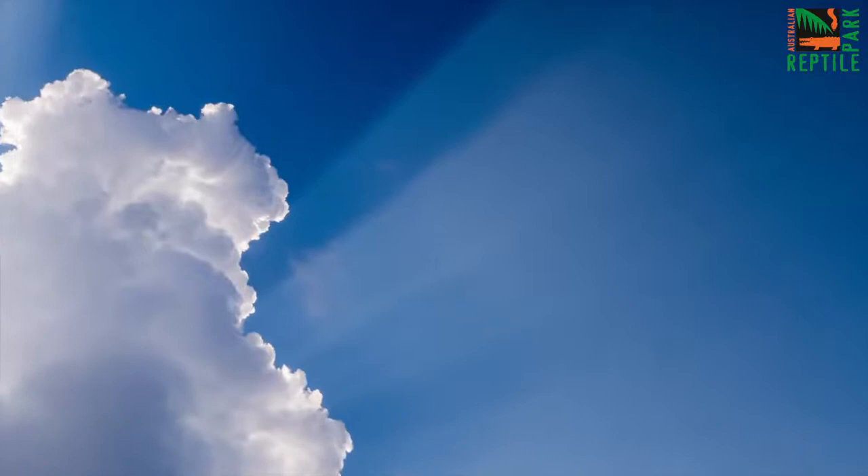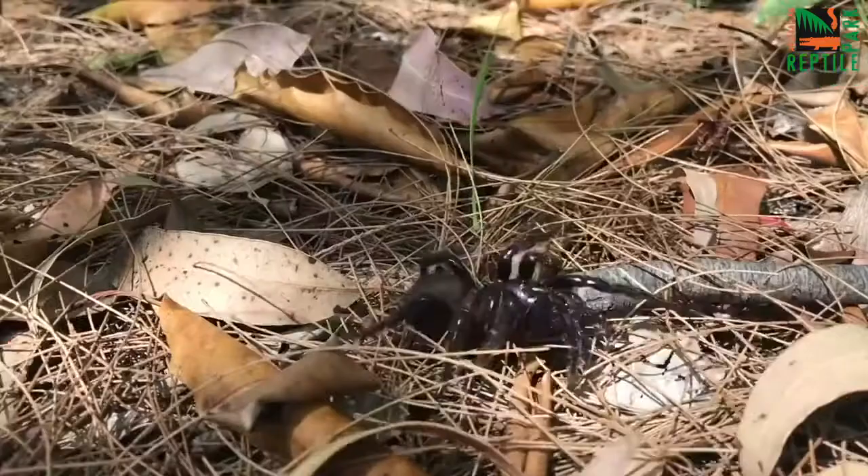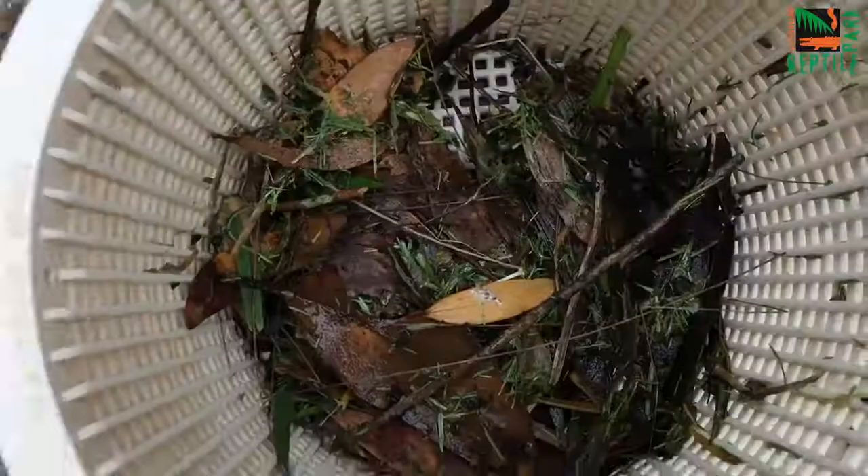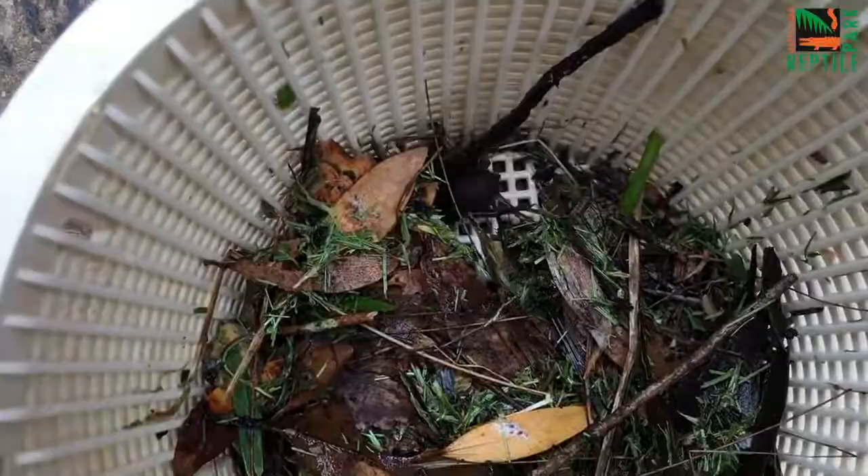Hey guys, Jake from the Australian Reptile Park here. The weather is getting warmer and this is the perfect time for us to put out an urgent message that funnel web spider season has started and you need to be aware about these spiders around your place.